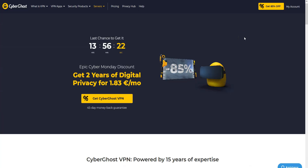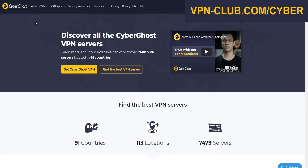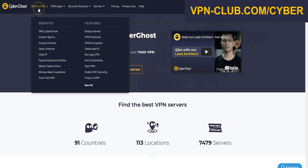Let's move on to the next VPN: CyberGhost VPN. CyberGhost is also a secure, reliable and fast VPN with over 7,400 servers in 91 countries. Like ExpressVPN, CyberGhost comes with all the features and benefits you would expect from a premium VPN: no speed limit, no bandwidth limit, a zero-log policy, and you can use it on up to 7 devices simultaneously.